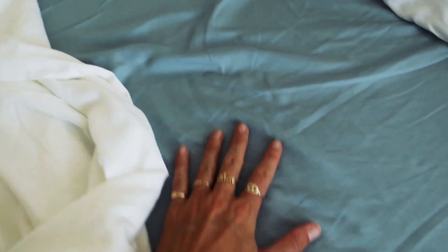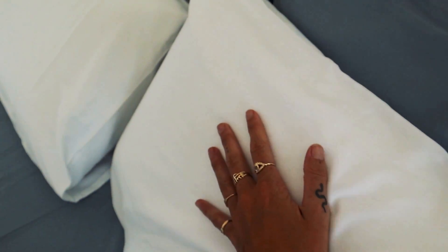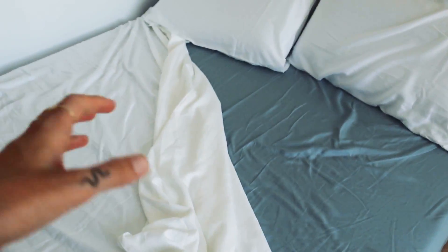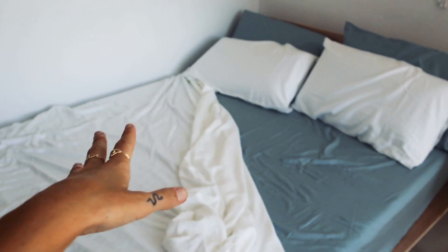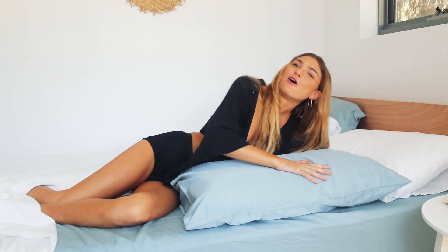These are by far the softest sheets I have ever, ever, ever slept on. They're made of a hundred percent eucalyptus tensile, so they're super soft — like ridiculously soft. They're anti-static and they regulate your body temperature, so you never have to worry about waking up in a sweat. I decided to get the eucalyptus color — it's like a really soft greeny blue. It's a beautiful color and it's so soft.